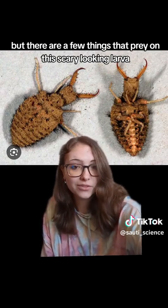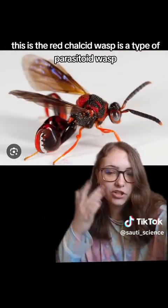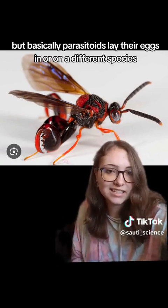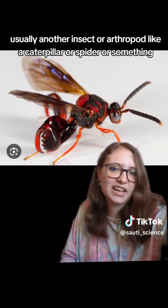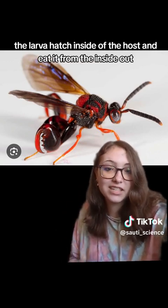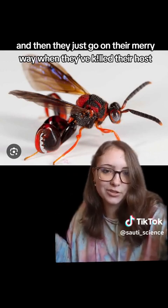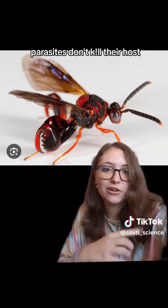But there are a few things that prey on this scary-looking larva. This is the red chalced wasp — it's a type of parasitoid wasp. I've talked about parasitoids before, but basically, parasitoids lay their eggs in or on a different species, usually another insect or arthropod like a caterpillar or a spider. The larvae hatch inside the host and eat it from the inside out, then go on their merry way when they've killed the host. That's the difference between parasitoids and parasites: parasites don't kill their host, parasitoids do.